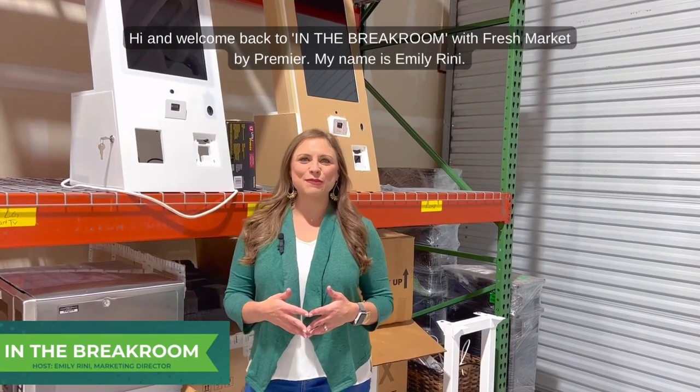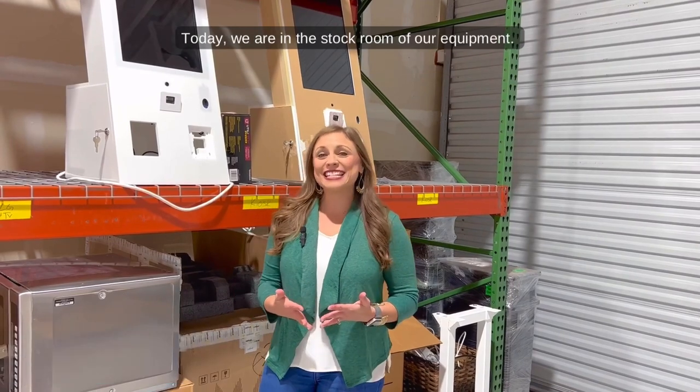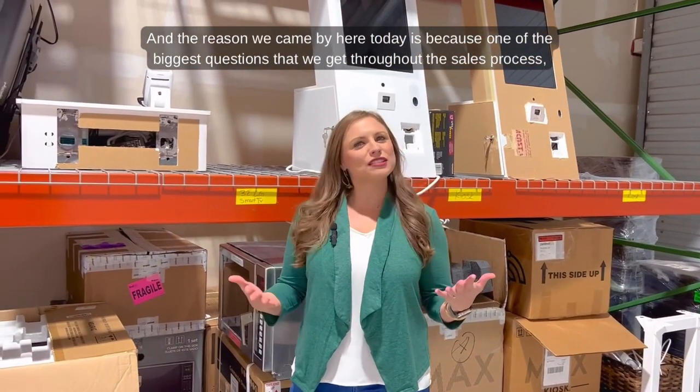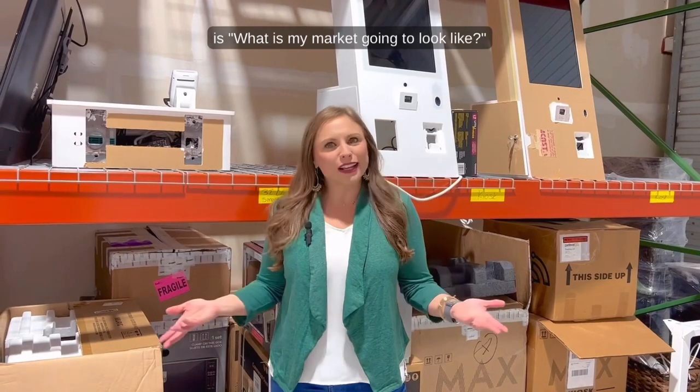Hi and welcome back to In the Break Room with Fresh Market by Premier. My name is Emily Rennie. Today we are in the stock room of our equipment, and the reason we came by here today is because one of the biggest questions that we get throughout the sales process is: what is my market going to look like?